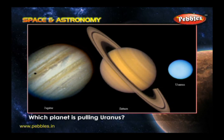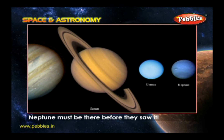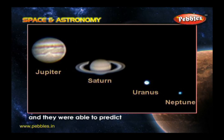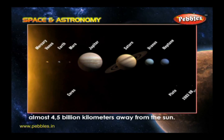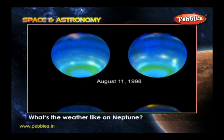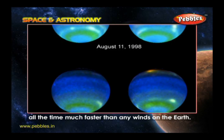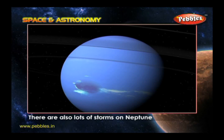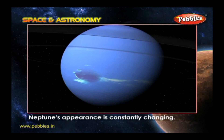Which planet is pulling Uranus? Astronomers knew that Neptune must be there before they saw it. They could tell something big was pulling Uranus, and they were able to predict exactly where Neptune was — almost 4.5 billion kilometers away from the Sun. What's the weather like on Neptune? Very, very windy. Winds rip across the planet all the time, much faster than any winds on Earth. There are also a lot of storms on Neptune which show up as dark spots, meaning Neptune's appearance is constantly changing.